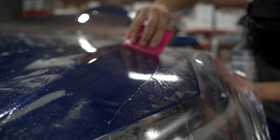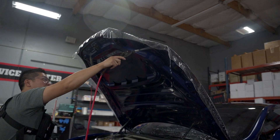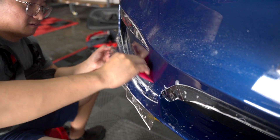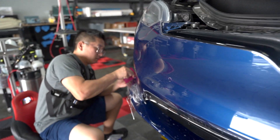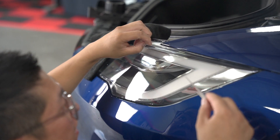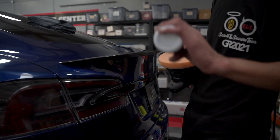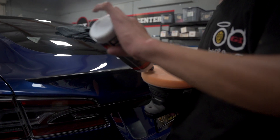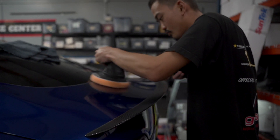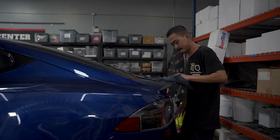The customer came in requesting a full nose PPF. He'd had it done at another shop and was not happy with the quality — they didn't touch up any of the paint chips before applying the film, and the job just didn't come out to his expectation. We also did a one-step paint correction to remove all the fine marring and scratches in the urethane, which is the clear coat on the vehicle.